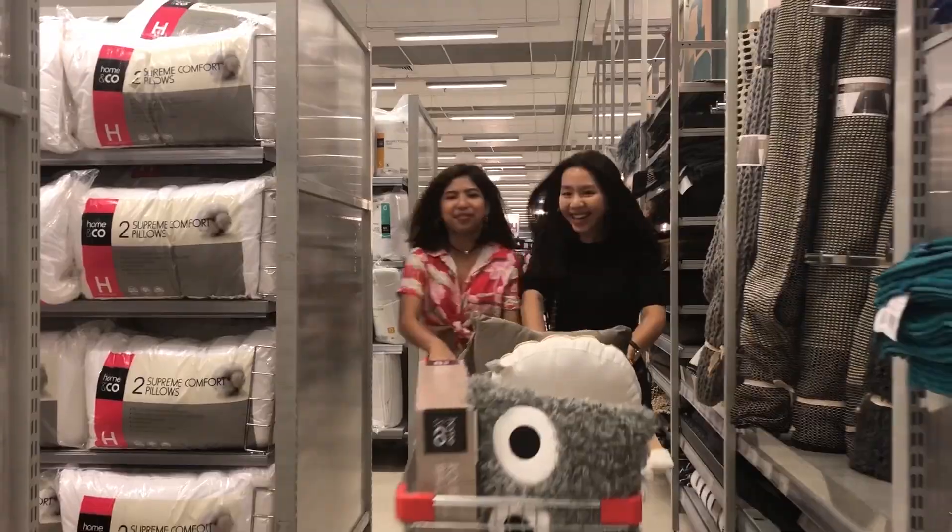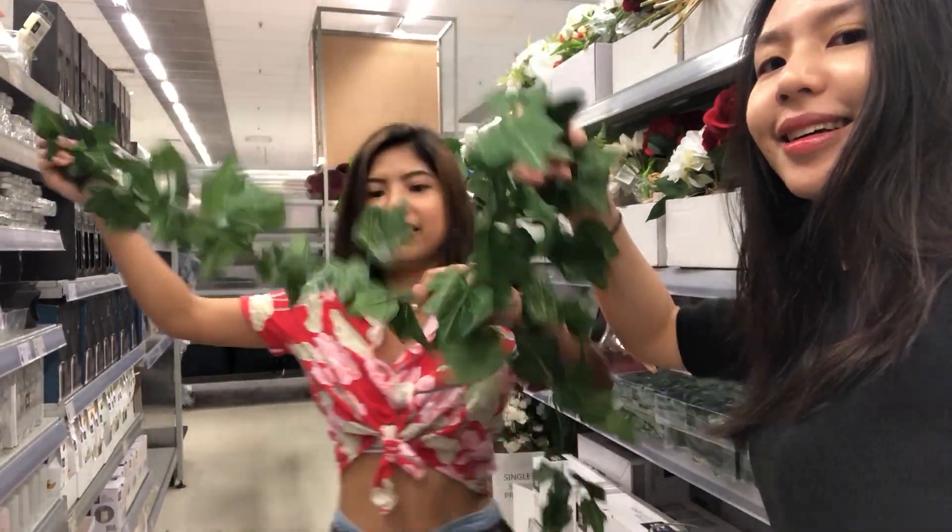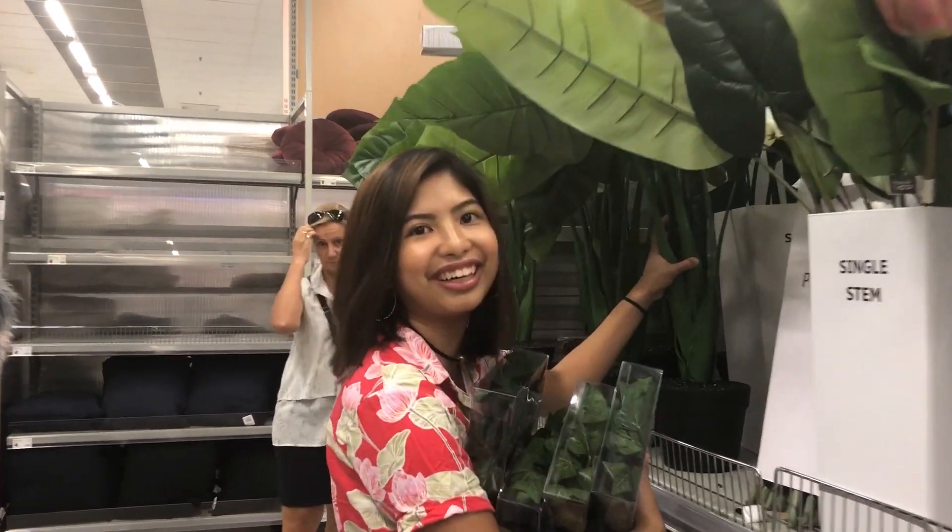The most fun bit about this experience was of course shopping and decorating the room with the spending money we were given, but also getting to know Chantris.